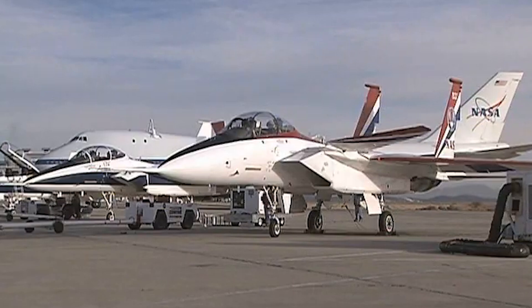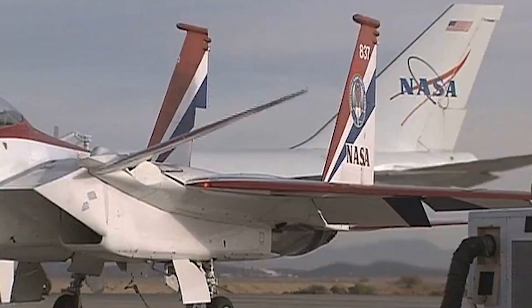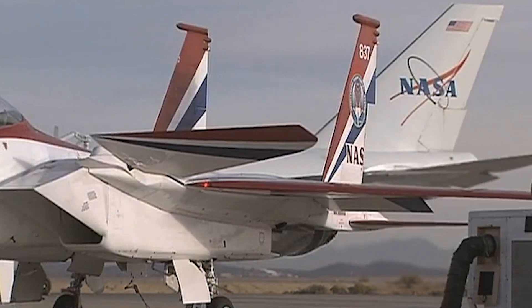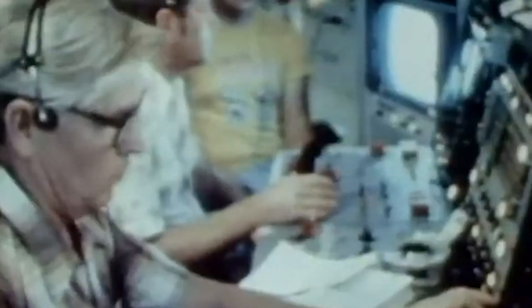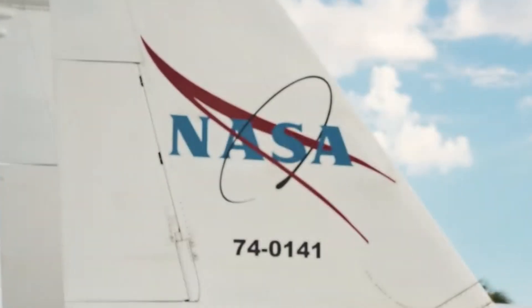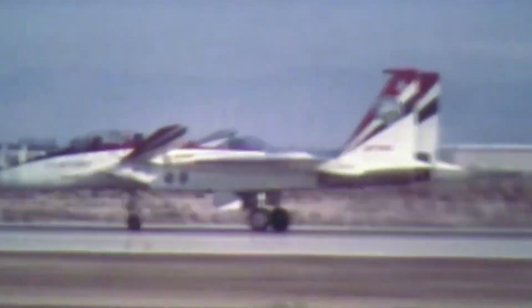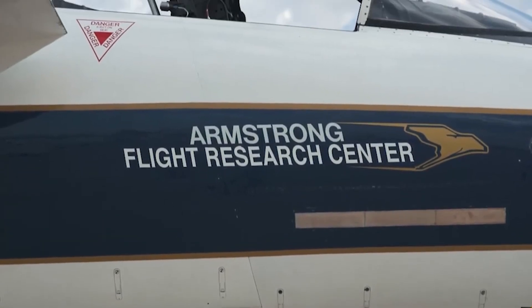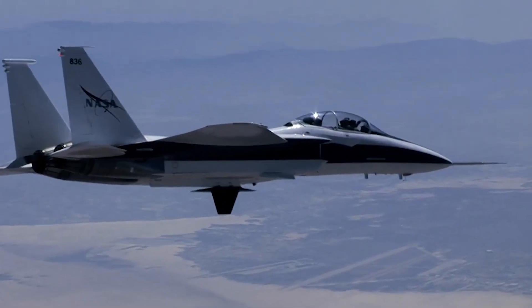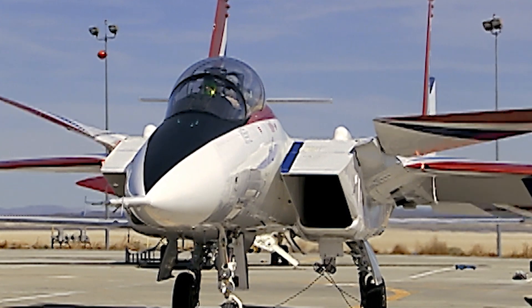It wouldn't be long before the state-of-the-art experimental plane was back in the air, this time in the service of another prestigious institution on the very vanguard of technological progress. After its initial phase of U.S. Air Force military testing had concluded, the F-15 STOL MTD was acquired by NASA. On June 15, 1993, it arrived at their Dryden Flight Research Center, also located in Edwards, California — now known as the Armstrong Flight Research Center — to begin an advanced research program named ACTIVE, an acronym for Advanced Control Technology for Integrated Vehicles.